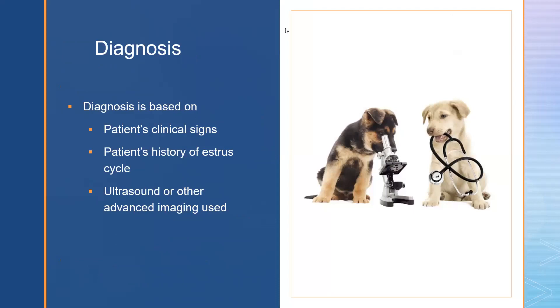Veterinarians will base their diagnosis on the patient's clinical signs, a full patient history including the point of the estrous cycle the animal is in, as well as ultrasound findings and any other diagnostic tools that have been run.